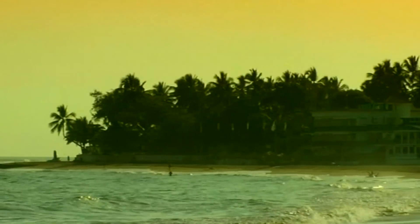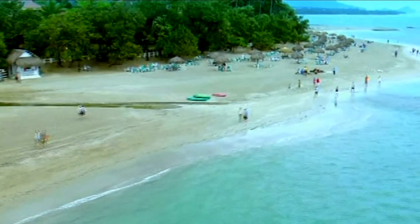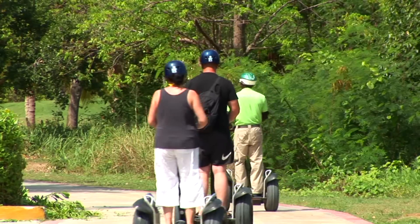Welcome to the Dominican Republic and this week's birding adventure. The Dominican Republic is the most visited tourist destination in the entire Caribbean and has been called the playground of the Caribbean. This place has it all: white sandy beaches, excellent snorkeling, diving, kite surfing, wind surfing, and a host of other relaxation activities. But very few people realize that the Dominican Republic also happens to be one of the best places to go birding in the entire Caribbean.